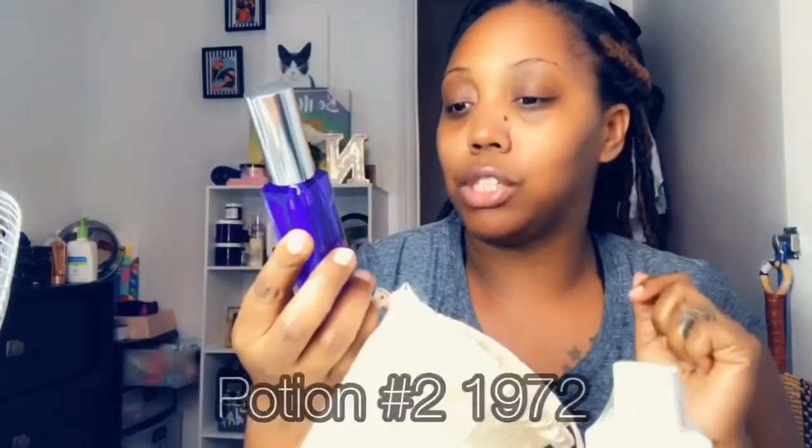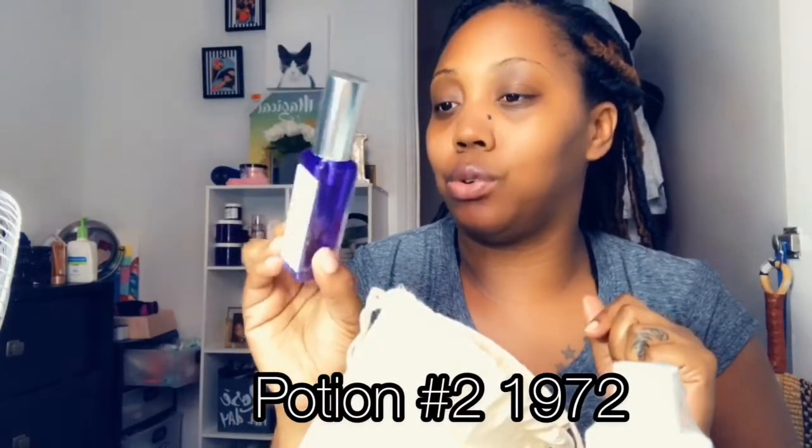Y'all, this smells so good and it's nice and creamy. I'm going to put some on these dry elbows — oh it smells so good. Once you put it on, oh my god yes! He's gonna love this.